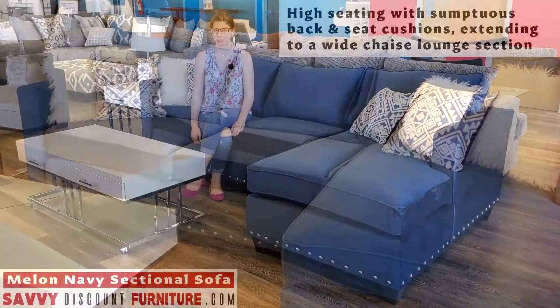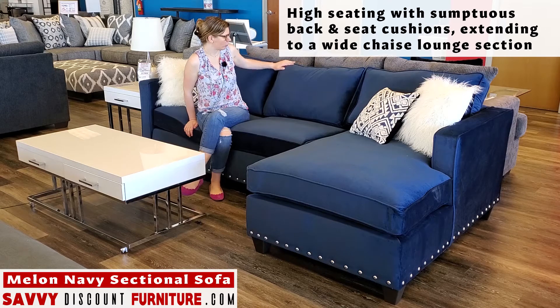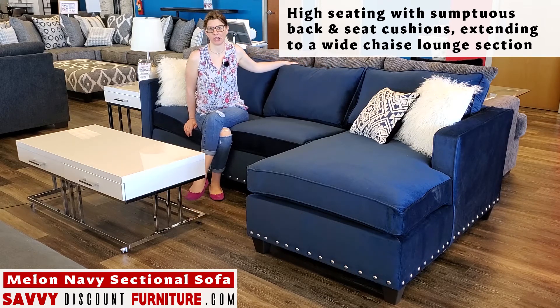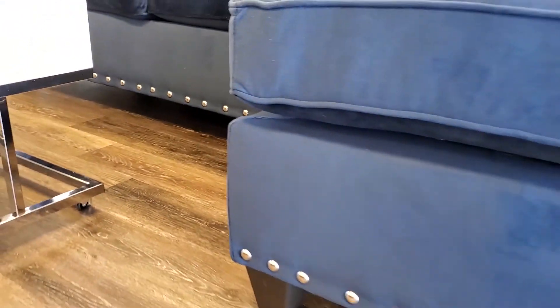This sectional is very similar to our Implosion collection, however it sits a little higher and it has these really long backrest cushions instead of the layered pillow look. It has nail head trim that goes all the way around, adding a touch of glam.